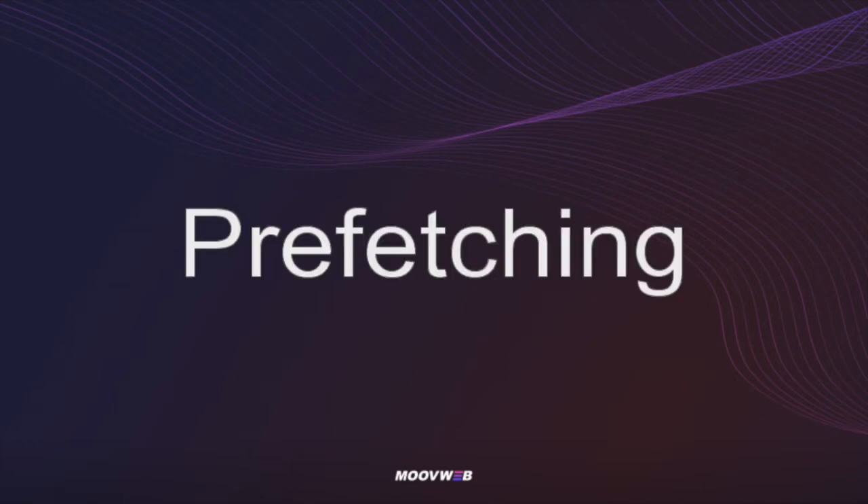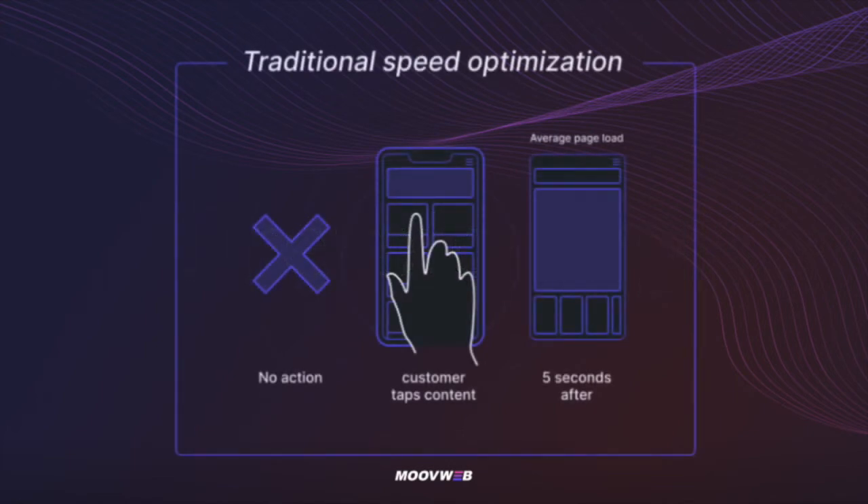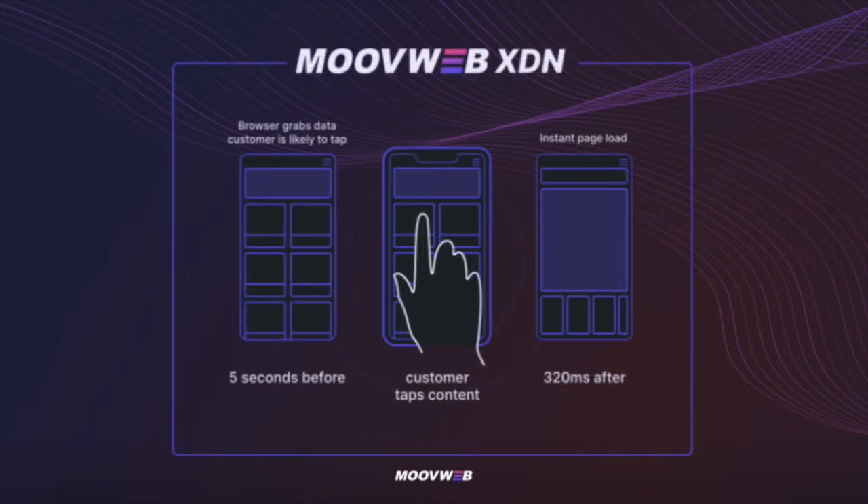But the cherry on top is prefetching. The way we normally think about improving site speeds is to reduce the time it takes for data to be available on a user's device after they have taken an action, like when they click on a product. With prefetching, XDN intelligently predicts the data that the user might need even before the user action is taken, and retrieves that information in advance. So now when the user clicks on the product, the data is already available and the page load is near instant.